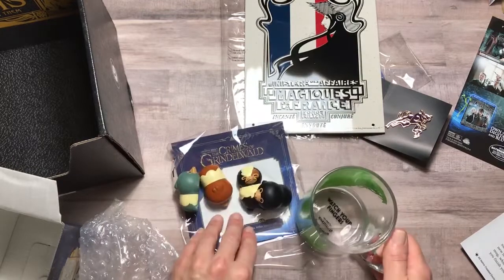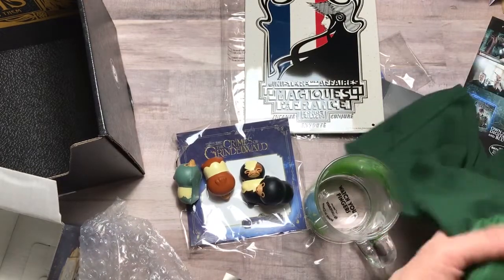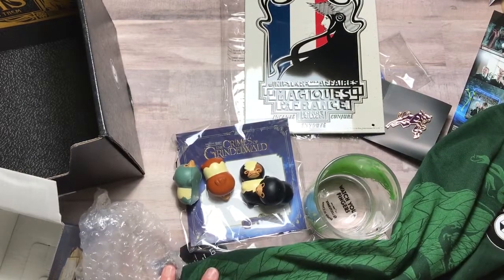So that is my Loot Crate loot for this time — I hope you enjoyed this. Revealio! And we'll see you next time.